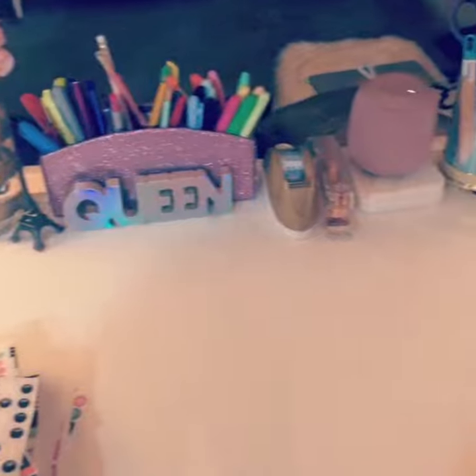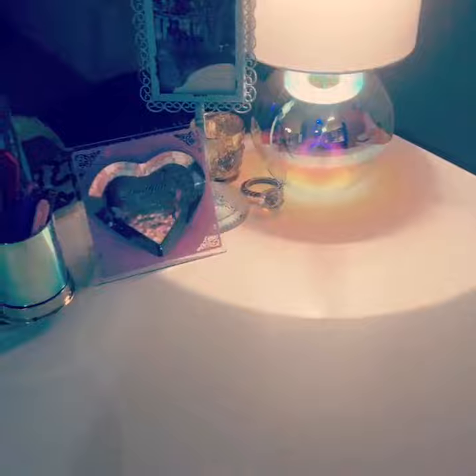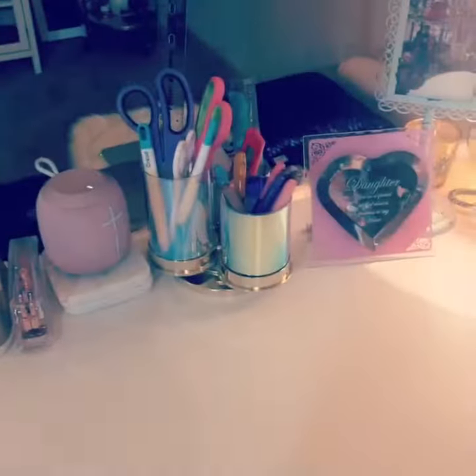I absolutely adore them, so they're definitely one of my favorite pieces on my craft table, along with all of my other cute pink stuff. Some of the stuff I've had for a very long time, and then other stuff I did buy new.